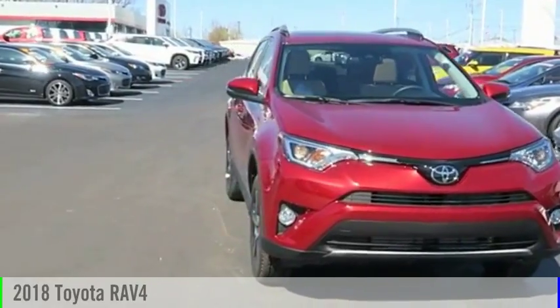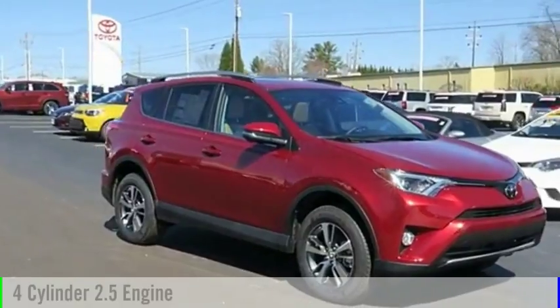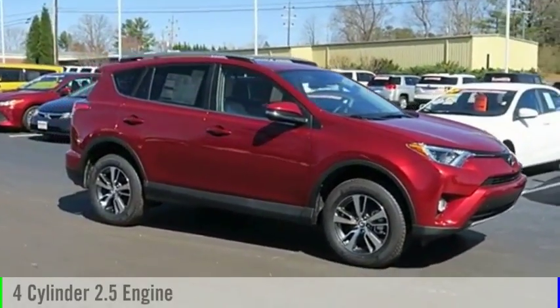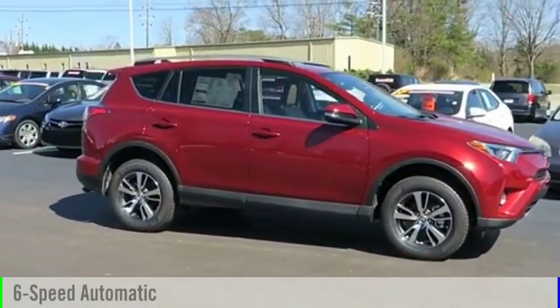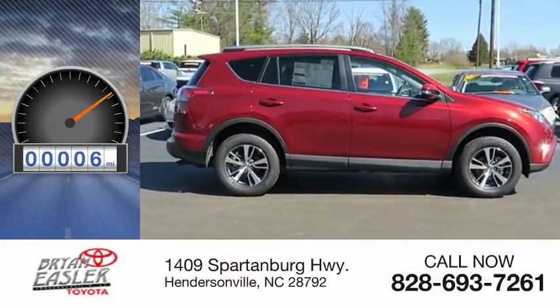Check out the 2018 RAV4. This vehicle is powered by an all-wheel drive, four-cylinder, 2.5-liter engine, and comes with a six-speed automatic transmission. This vehicle has less than 100 miles.